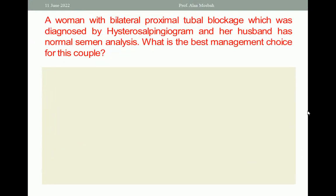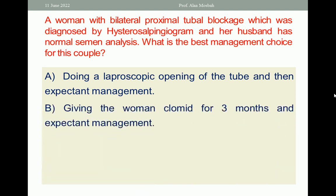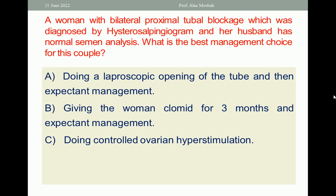Next question: a woman with bilateral proximal tubal blockage, which was diagnosed by hysterosalpingogram, and her husband has normal semen analysis. What is the best management choice for this couple? A. Doing laparoscopic opening of the tube and then expectant management. B. Giving the woman Clomid for three months and expectant management. C. Doing controlled ovarian hyperstimulation. D. Doing ICSI, which is intracytoplasmic sperm injection. E. Doing IUI, which is intrauterine insemination.